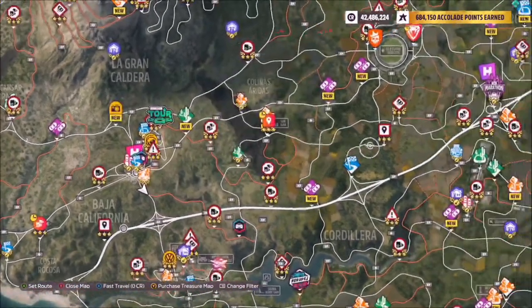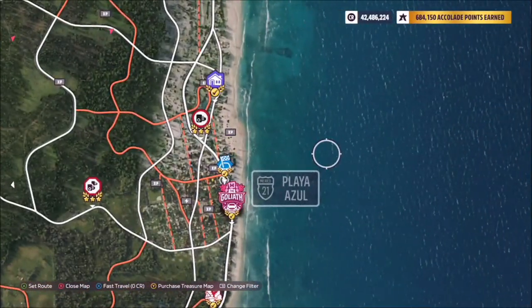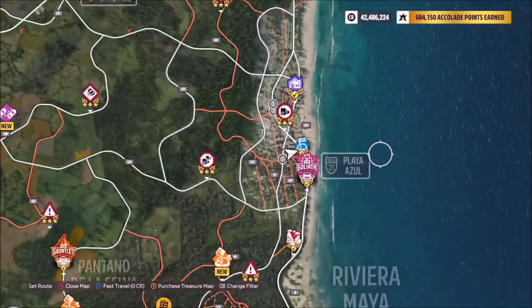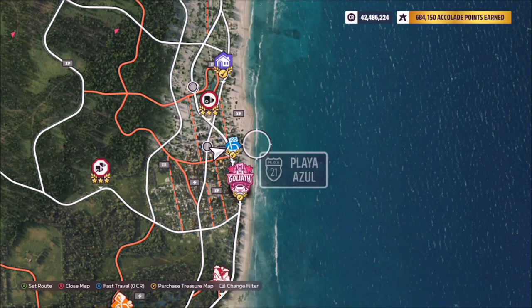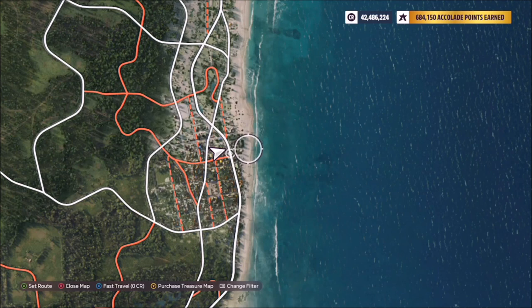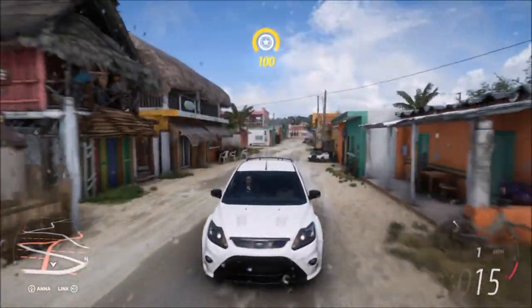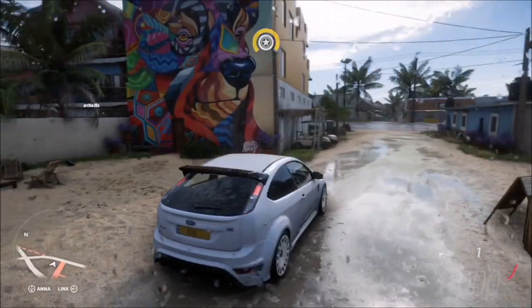For the location of the Bear Mural, starting from the main Horizon Festival, go all the way to the east side of the map to Playa Azul. You'll see a blue road race symbol for the Playa Azul circuit, and just in front of that is a small dirt side road. Turning off all the icons, you can see the main dirt road — just to the left of that is a smaller dirt side road, and there is the Bear Mural on the side of the yellow building, just off the main asphalt road.